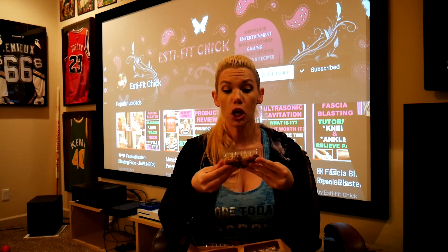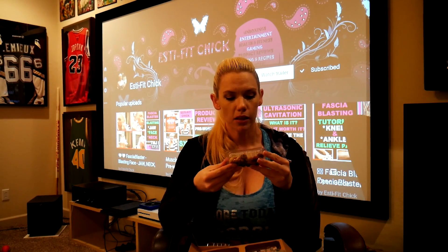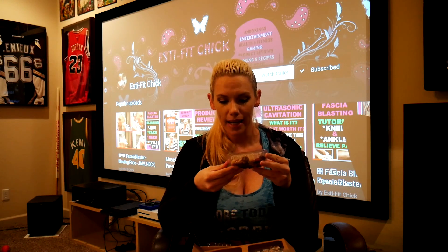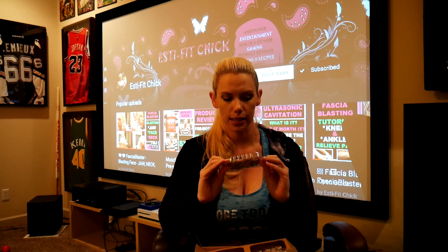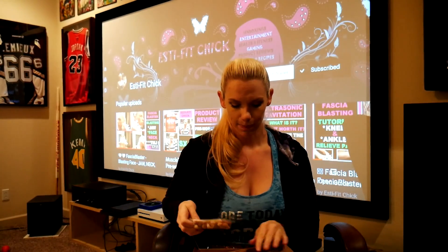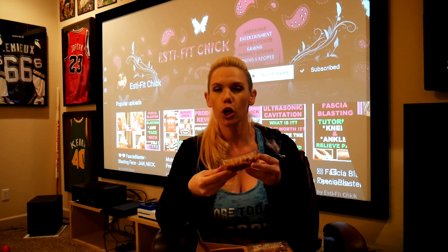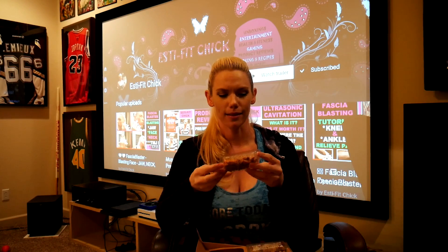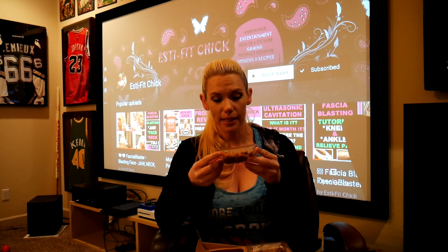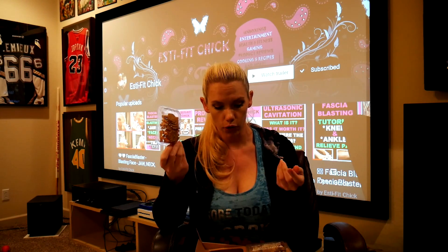We've also got salted fudge and peanut cookie, which has salted peanuts, red skin peanuts, vanilla fudge, and mini chocolate cookies. And the last one is sesame garlic crunch — that sounds delicious. It has garlic sesame sticks, oat bran sesame sticks, and multi-grain soy crackers. Only 140 calories.